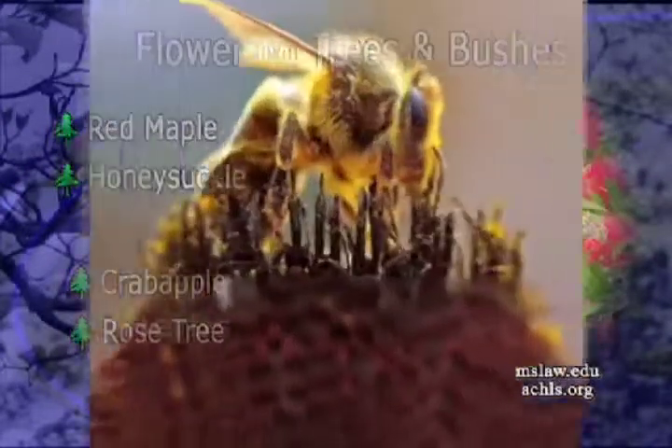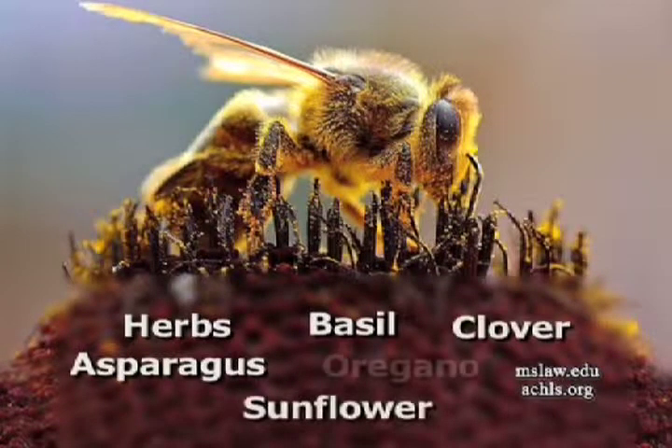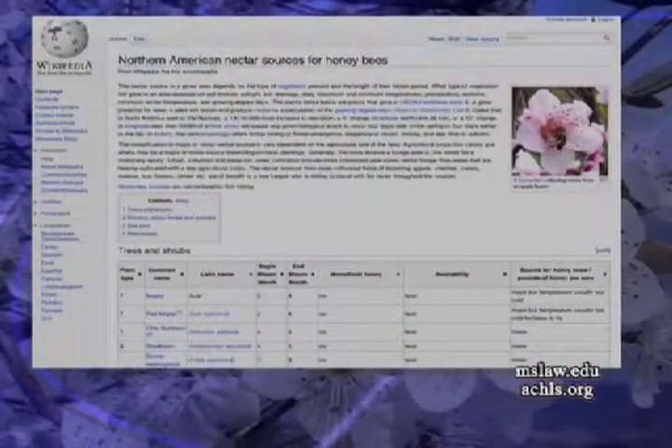But bees like herbs. They like clover. We can always use the internet and Google things that honeybees work, and we can produce a long list of trees and plants that the bees like to work.